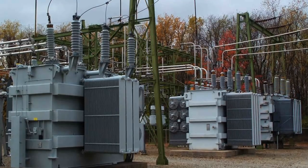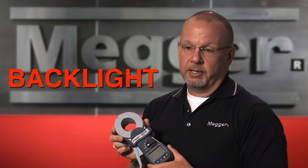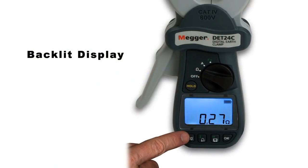These units incorporate two different features that will help you in difficult test environments. The first is a backlight — if we need it, we turn it on and the display will be lit.